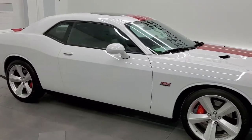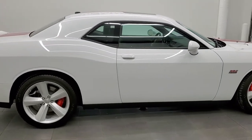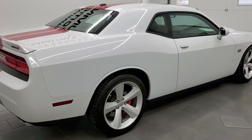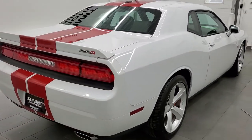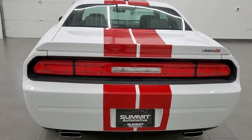This 2012 Dodge Challenger SRT 392 is stock number 11879Z. We are here at Summit Automotive in Fond du Lac, Wisconsin, your new and used sports car and Dodge Challenger headquarters.